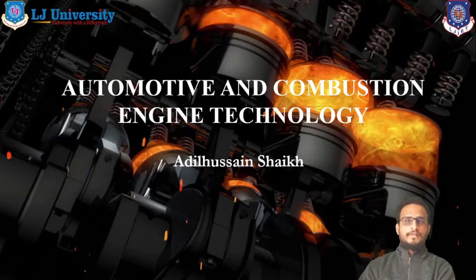Hello students. Myself Adilushan Shek, Assistant Professor, Automobile Department, LJIT.